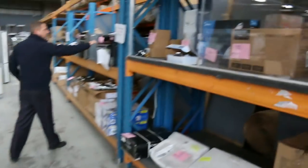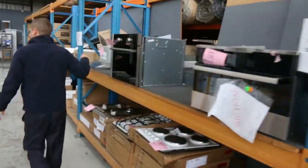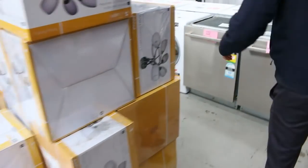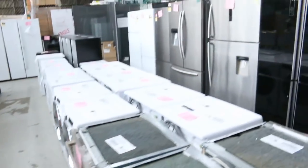Through here you can see a couple of different wall ovens in different sizes, a big delivery of dishwashers, washing machines, dryers, lots of fridges — heaps and heaps of fridges.